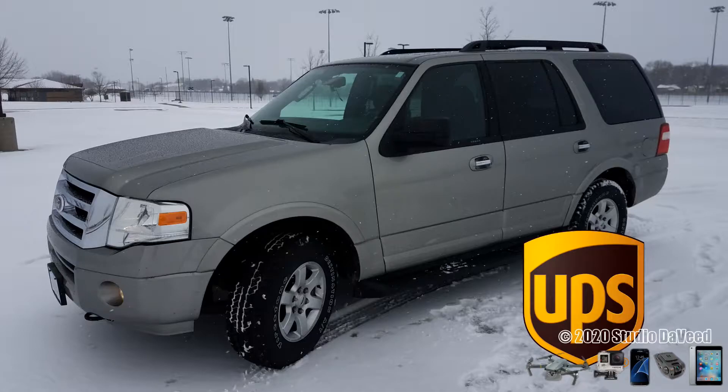Hey everybody, how you doing? Day two is down as a UPS PVD for me in Central Iowa. Had a pretty light day, only had about seven hours. With this video series I've been getting a lot of feedback from you guys across the country.